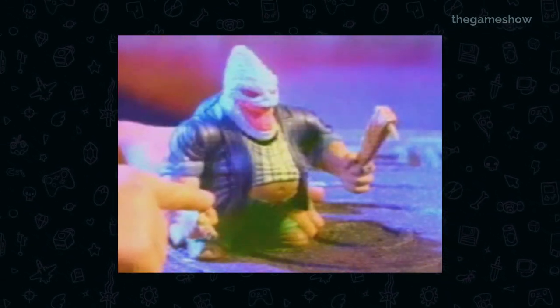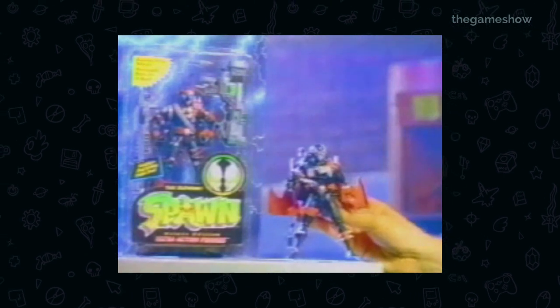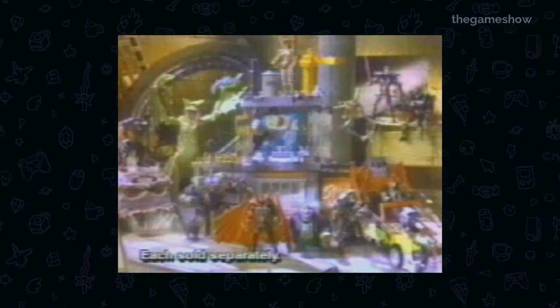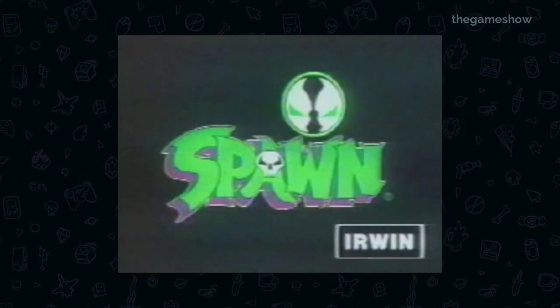'Exploding from the pages of Spawn, America's number one comic book. Spawn ultra action figures, blasting into combat with their mortal enemies. Spawn mobile versus Violator monster rig. Menacing clown, Chapel, Bad Rock fights back. You can control the action in Spawn alley with all of the Spawn ultra action figures. Figures, play sets and vehicles each sold separately. Spawn from Erwin.'